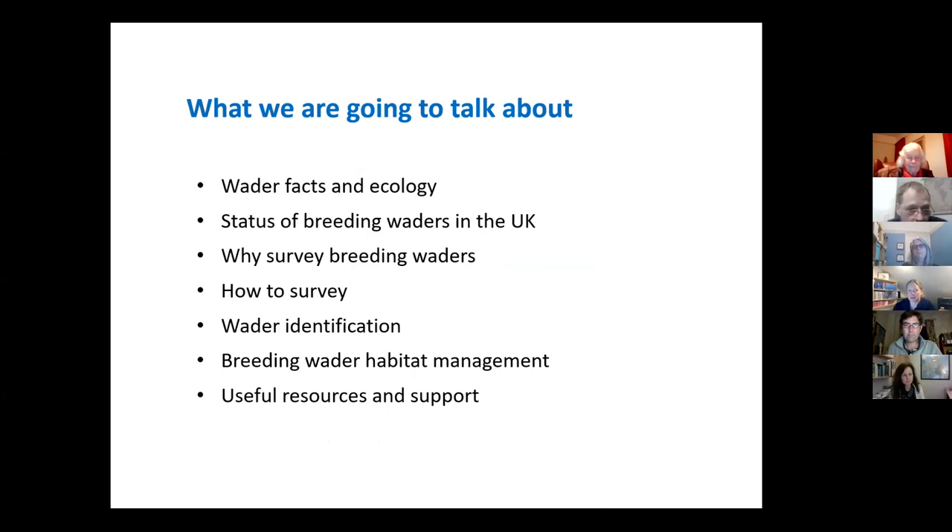We're going to talk about how brilliant waders are, a bit about their ecology, the status of waders in the UK, why you would want to survey them, how to survey them, wader identification, a little bit about breeding wader habitat management, and then where you can go for resources and support at the end. If you put your questions in the chat, we'll get to them at the end, but we'll pause after the how-to-survey part in case there's anything you need clarifying specifically on that.